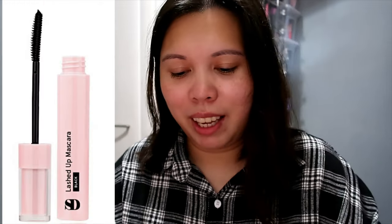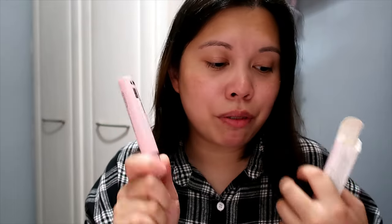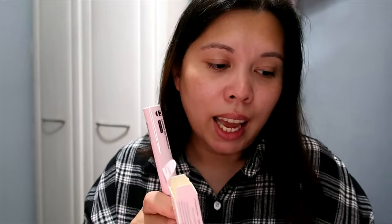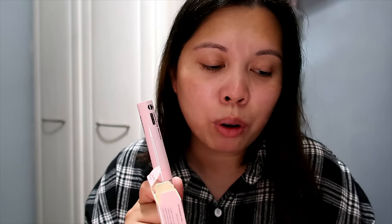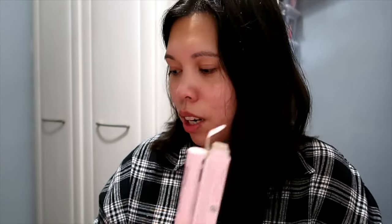Next we have from Skin Division — the Lash Up Mascara, a buildable flake-free natural mascara in the shade black. Really cute pink packaging. I never heard of this brand before. This is a full size, priced at £14.99. It says: 'A buildable, flake-free mascara that provides incredible volume and super-saturated length. The nylon fiber brush builds volume coating lashes from root to tip for a bold false lash effect.' Sounds really good!